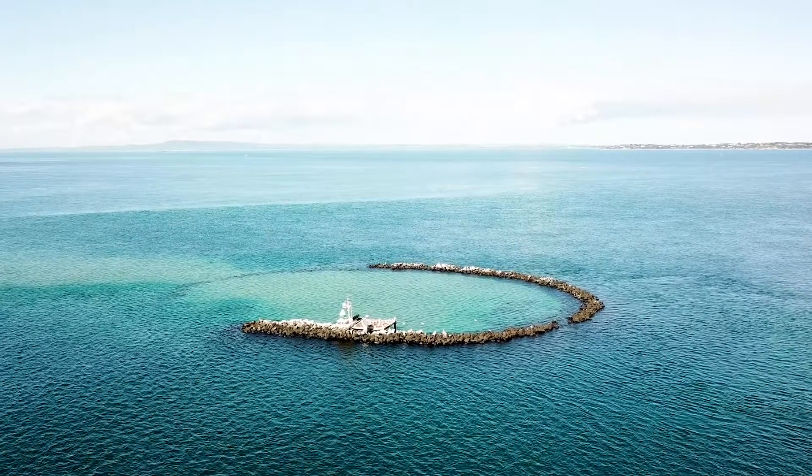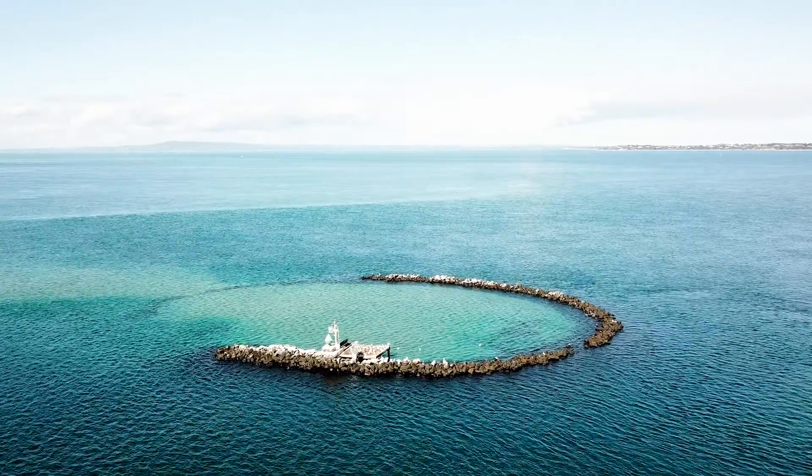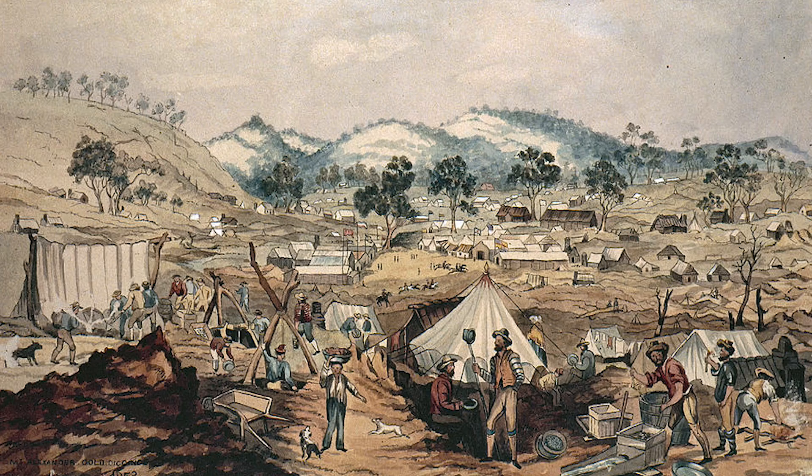Welcome to Dolphin Watch TV, my name is Mitch and today I'll be talking about the history of Pope's Eye. Pope's Eye was built in the 1880s in response to the gold rush which occurred in the 1850s.